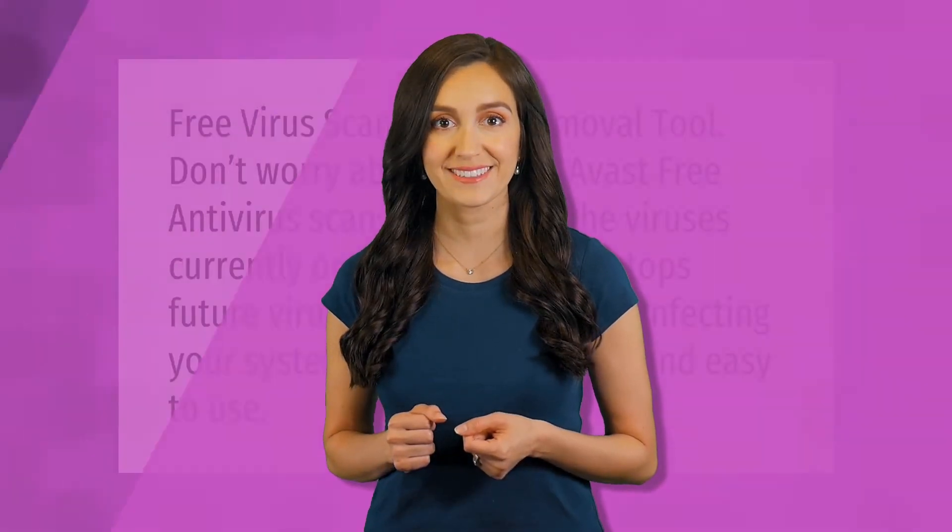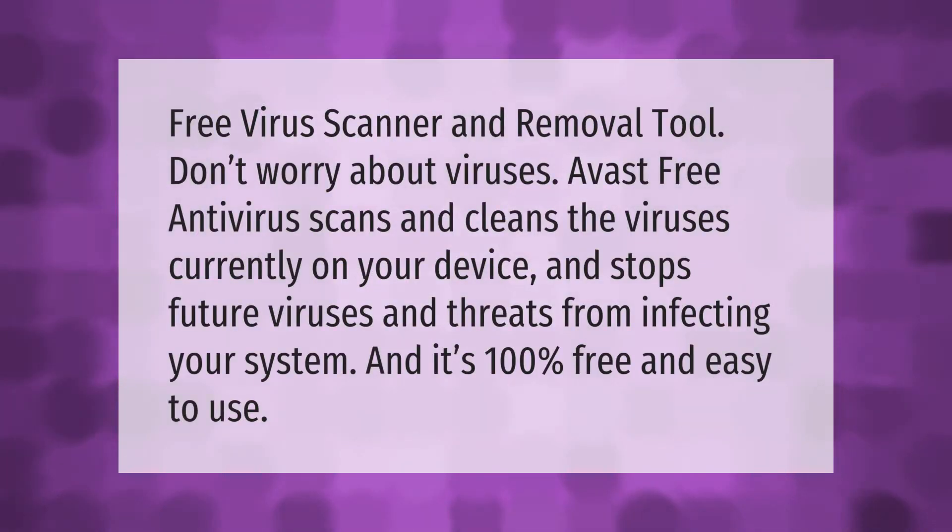Free virus scanner and removal tool: don't worry about viruses. Avast Free Antivirus scans and cleans the viruses currently on your device and stops future viruses and threats from infecting your system. It's 100% free and easy to use.